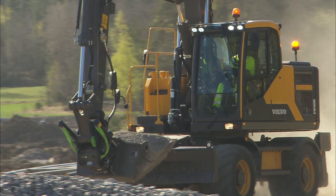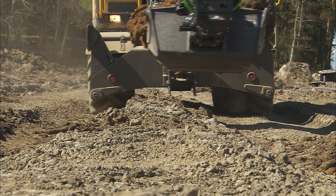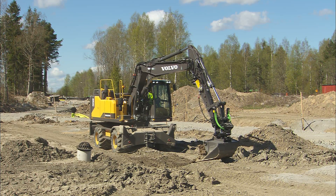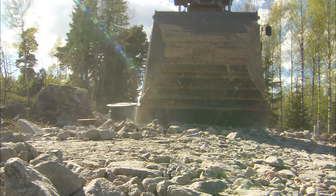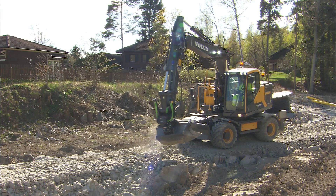Volvo provides telematic systems for all machines and they can be adjusted precisely to your wheeled excavator. It will support your needs and supply various records and information about the machine to minimize costs and downtime. Furthermore, it can be used as an additional security function.